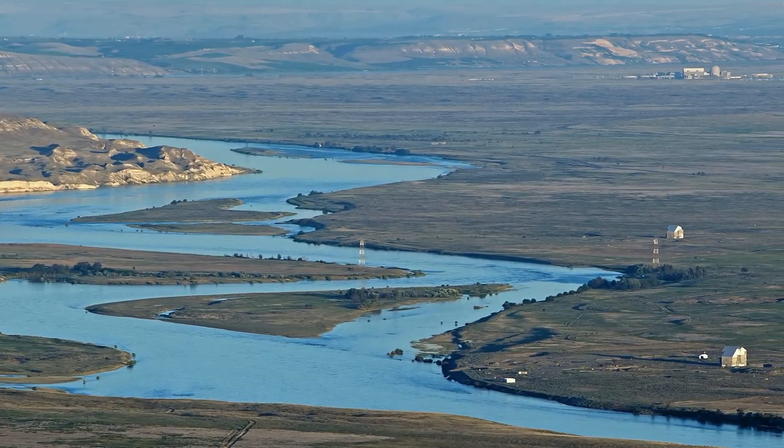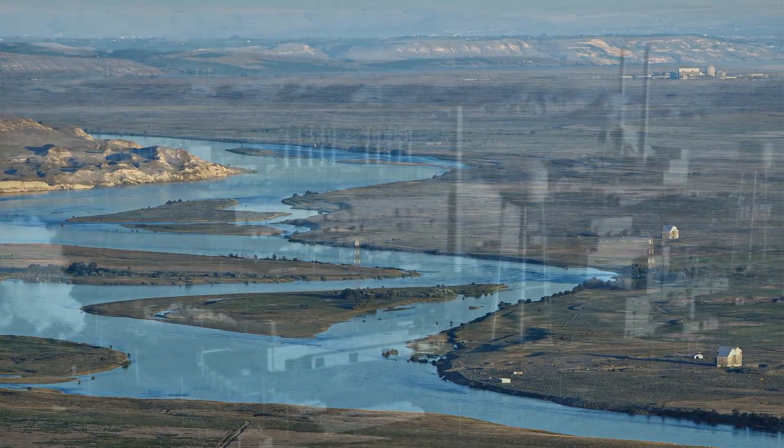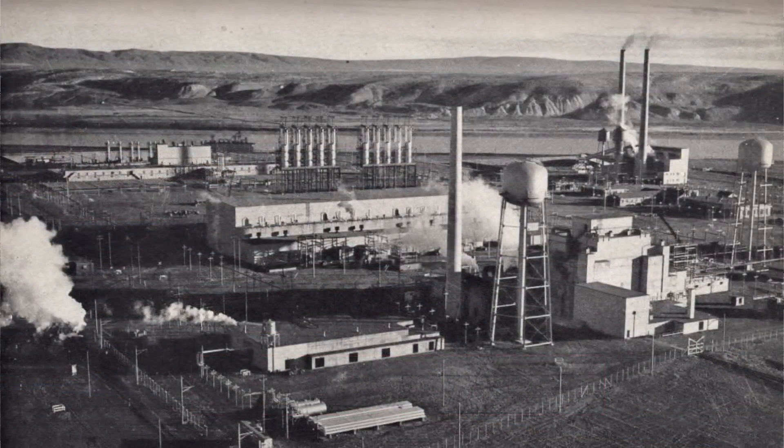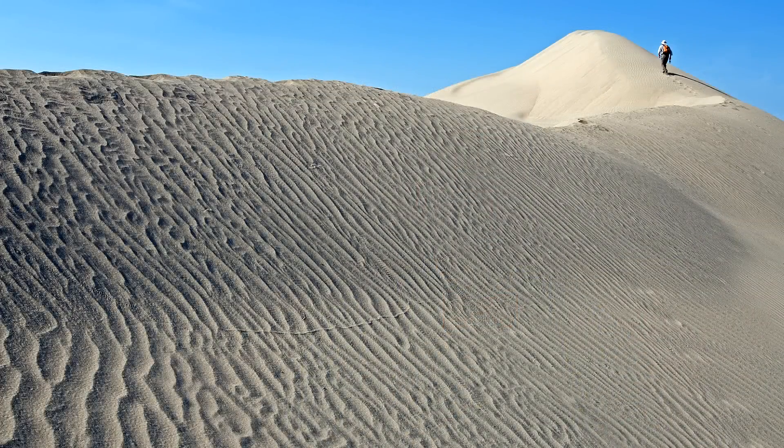On the other side of the river is the Hanford Site. Back in 1943, it was restricted due to the top-secret Manhattan Project. Since 2000, this side of the river has been opened up and available for recreation.